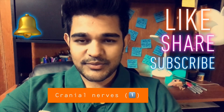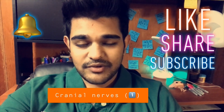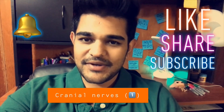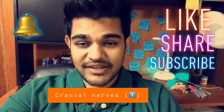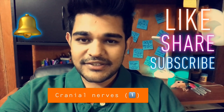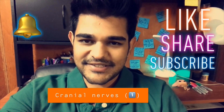Welcome to another episode at the Tooth Factory. Today we're going to begin with a general overview of the 12 cranial nerves. Get your pens and papers out. Make sure you like, share, and subscribe, click the bell icon, and follow the links on Facebook and Instagram to retrieve your notes for the same topics.